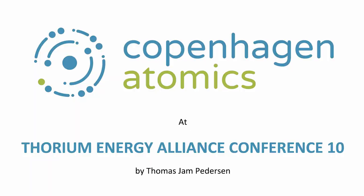I was very impressed and very jealous of the amount of practical boots-on-the-ground work that they're doing. Thank you, Thomas, for coming and showing us some of the fine work you're doing. I'm Thomas Jan-Petersen. I'm one of the co-founders of Copenhagen Atomics.